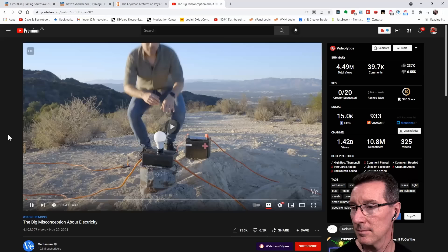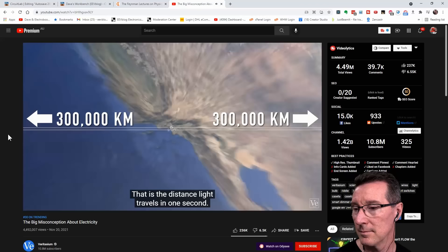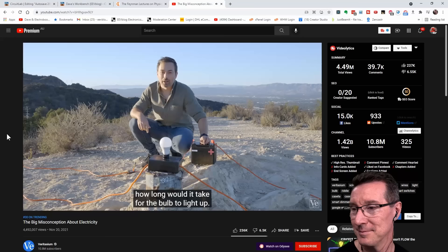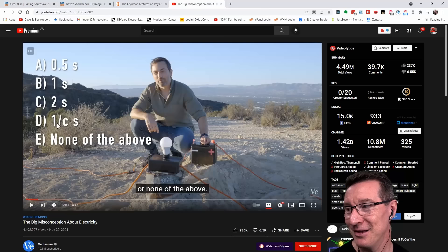Imagine you have a giant circuit consisting of a battery, a switch, a light bulb, and two wires which are each 300,000 kilometers long — that is the distance light travels in one second. So they would reach out halfway to the moon and then come back to be connected to the light bulb, which is one meter away. The question is: after I close this switch, how long would it take for the bulb to light up? Is it half a second, one second, two seconds, one over C seconds, or none of the above? Spoiler alert, the answer is D — one over C seconds.